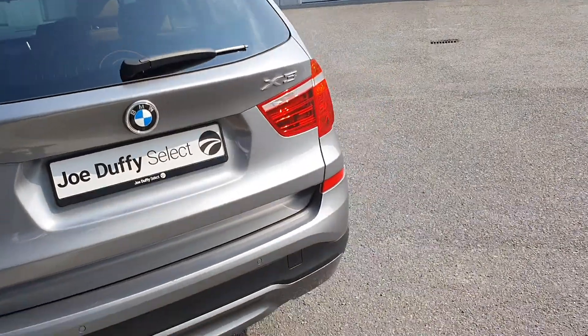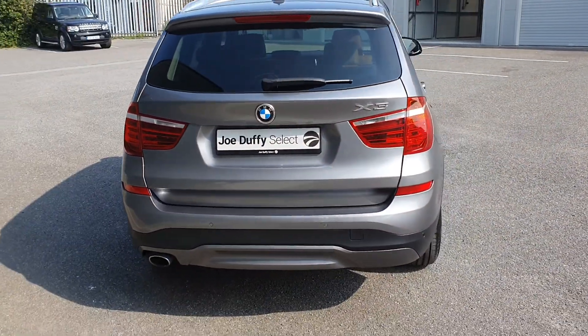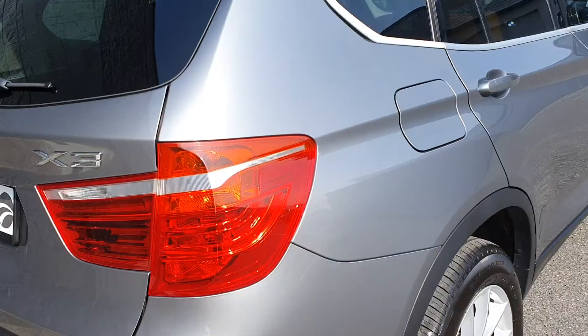As you can see this car is in stunning condition. Chrome tipped exhaust, electronic boot lid and parking sensors to the rear.